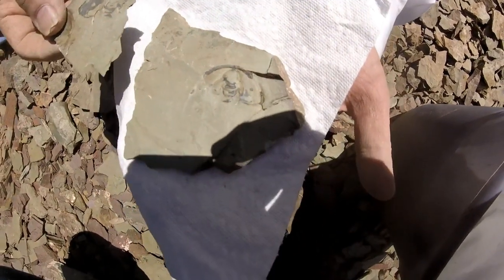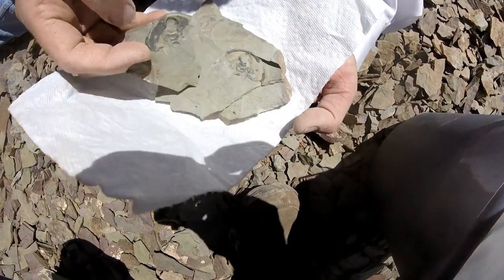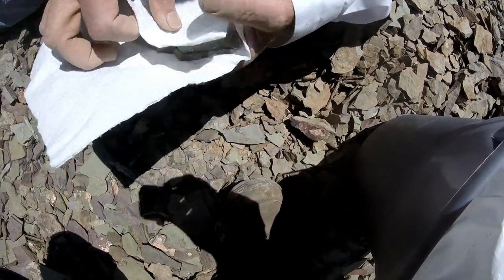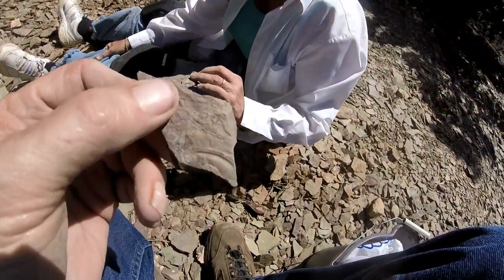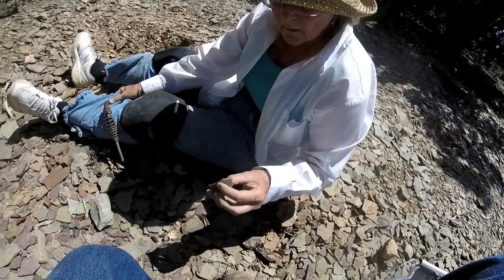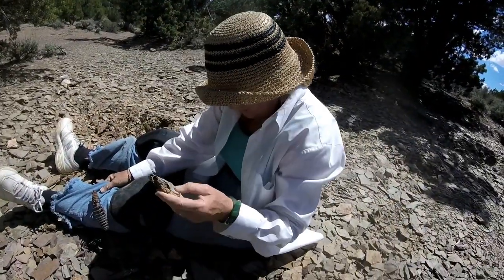I'll split this one over here. There's the negative, and there's the positive. There's another negative on the edge of this one. It fits in just like that — keep them together. And the shield, the end of the shield. I found the end of his shield. The trilobite must have been immense.